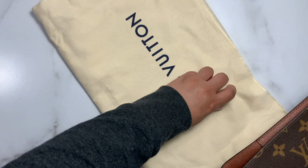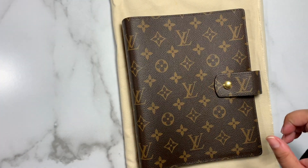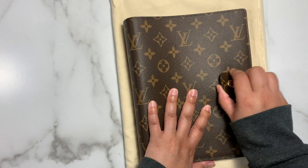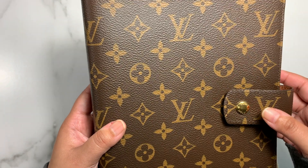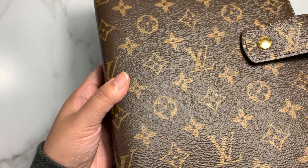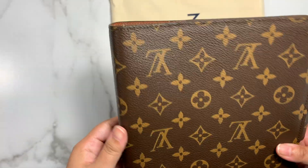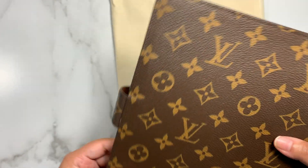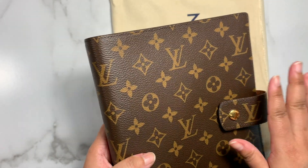I still have it in the same dust bag it came in because I am so using the other agenda that I'm having an issue with. Now this is one thing you want to check — make sure that when you close it, it matches perfectly. I had already checked the glazing in the store and it is perfect. Even if it was not, I can always bring it back. This was the only piece in the store, they didn't have another one.